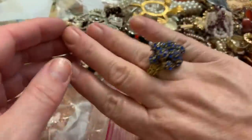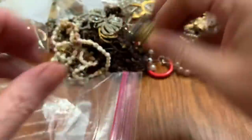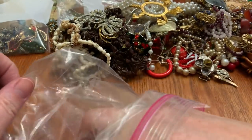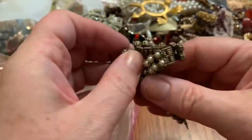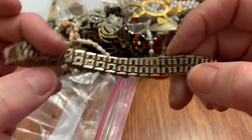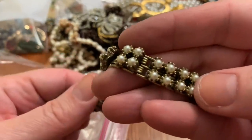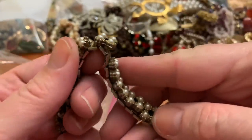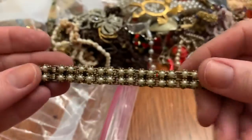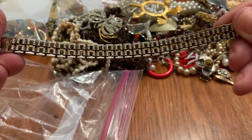Somebody made a ring — pretty. I can't open it. And here's an old bracelet — I like the way they did the back, with pearls, sections of pearls. It's like a roller coaster. Very nice, and nothing's missing. I like the way it's constructed.